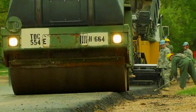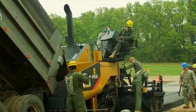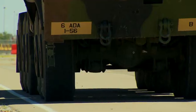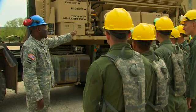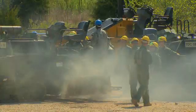Military Occupational Specialty: Concrete and Asphalt Equipment Operator. This MOS produces the runways and roads that keep the Army moving. To do this, the Army will train you to operate its concrete and asphalt equipment for this important construction.